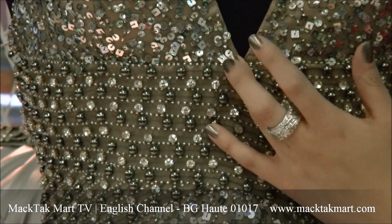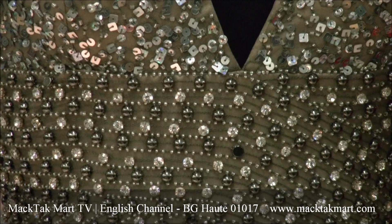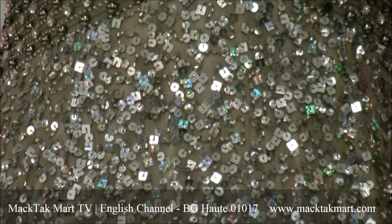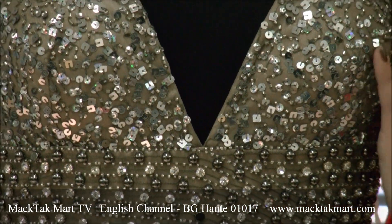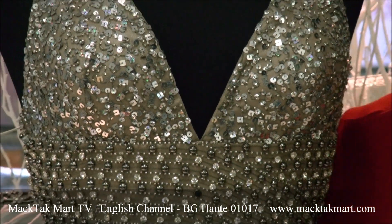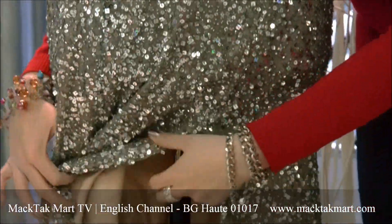You have this extremely low décolleté, which is really sexy. And to help with the support, you will have some soft cups inside of the décolleté. I'm going to show you also this very sexy slit that the dress has.